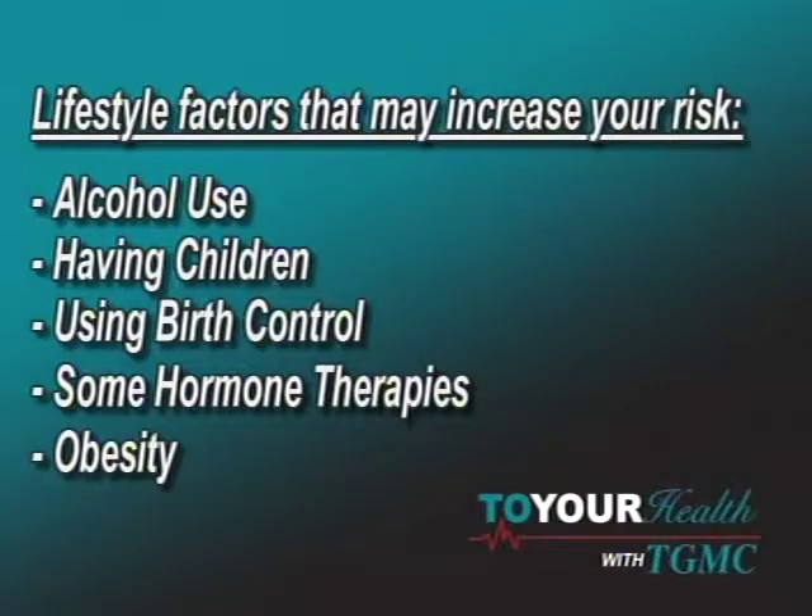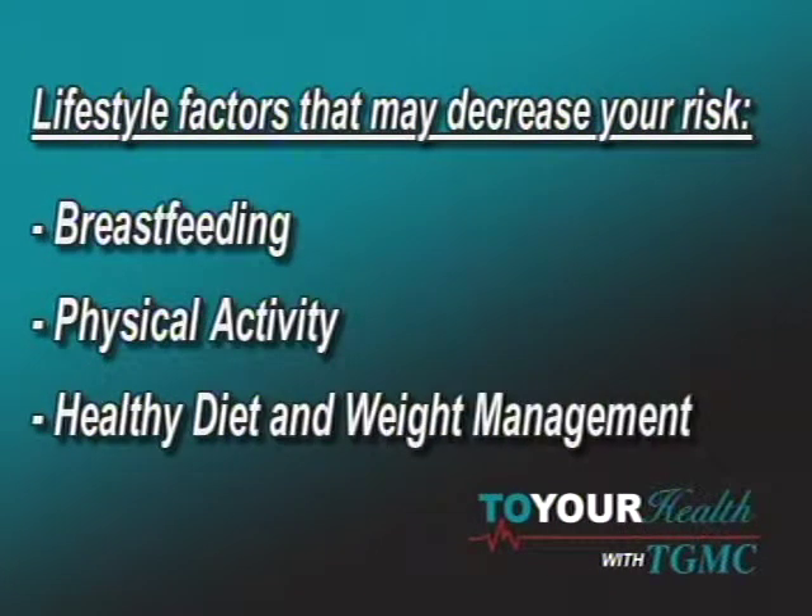Are there lifestyle factors that increase your risk? Yes — alcohol is believed to be one. Smoking, not so much, though some people think there's a connection. Being overweight also increases risk, as does having children, using birth control pills, and some hormonal therapies. On the other hand, things that make you healthier — eating better, cutting down on fats, oils, and greasy foods, following a heart-healthy diet, being physically active, and maintaining an appropriate weight — can decrease your risk.